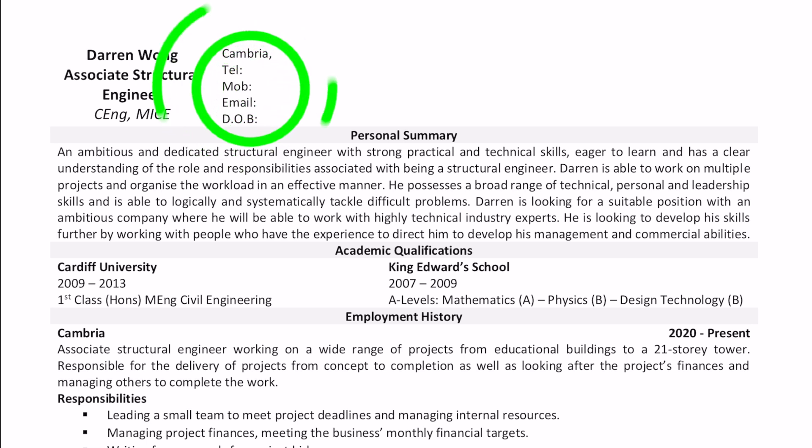Also just put in some contact details — address, phone number, email address, and date of birth.